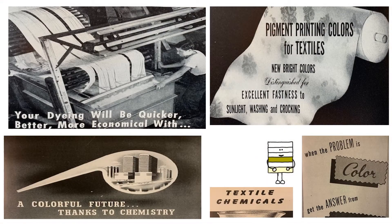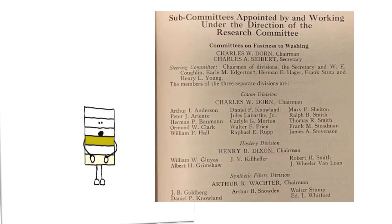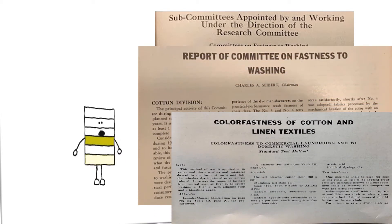Werner's customers were early members of the American Association of Textile Chemists and Colorists, also known as the AATCC. Members of the AATCC had standard research committees to problem-solve industry-wide textile issues too big for one company to solve independently.